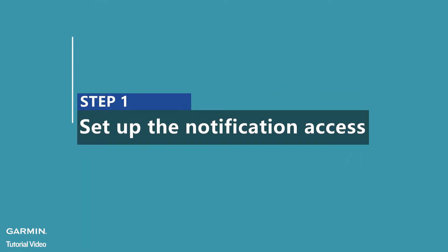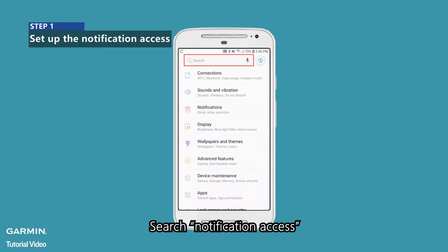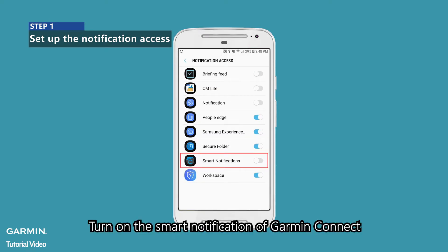Step 1: Set up the notification access. Enter Settings and search for notification access. Turn on the smart notification of Garmin Connect.